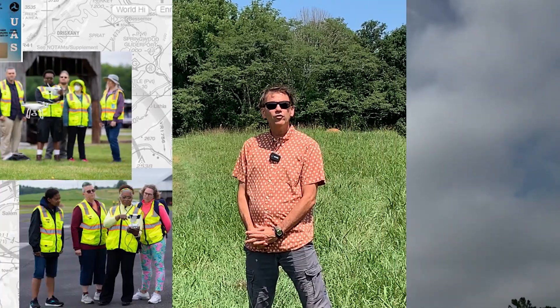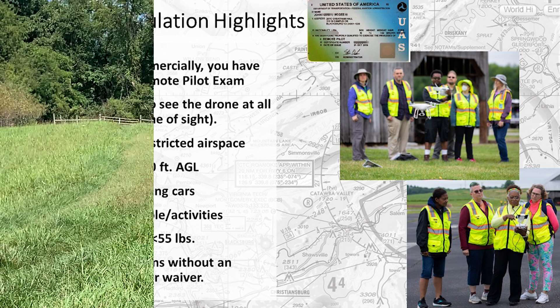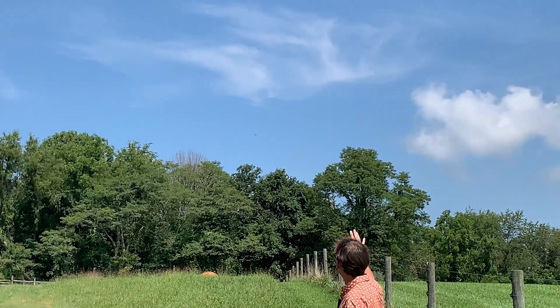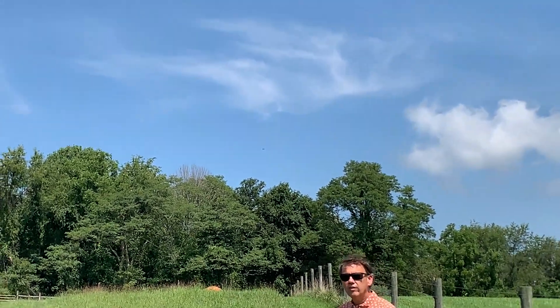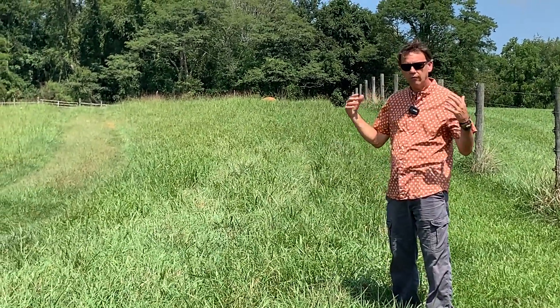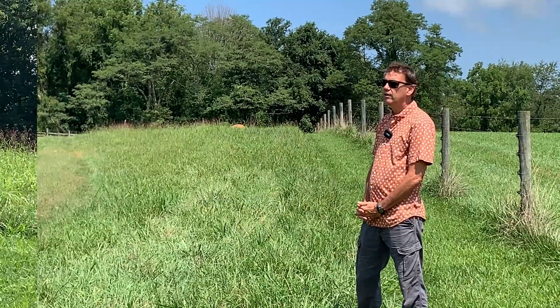One challenge with drones in forestry applications is the regulatory environment. The Federal Aviation Administration stipulates that you must keep your drone within the line of sight at all times. For typical crops and agriculture this isn't an issue, but with forestry we can typically see the drone over the first line of trees, and once it goes beyond that we lose sight of it. These regulations are starting to evolve, and we anticipate that sometime in the future — perhaps a few years — we will be able to operate a drone beyond the visual line of sight.